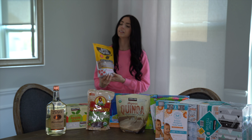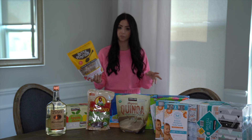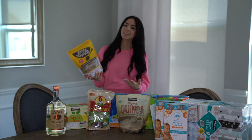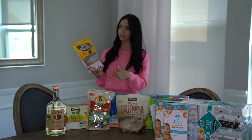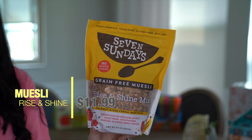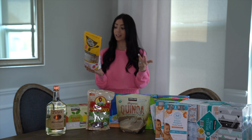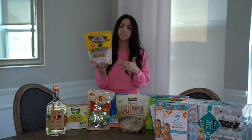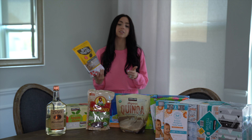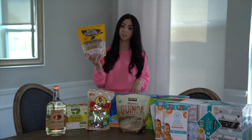Moving along to breakfast foods — I love Seven Sundays. I've been a huge fan since they were a tiny brand only available at Whole Foods. My girlfriend and I used to spend like $13 on the smallest bag of muesli about five years ago. Now they're a big brand and sold at Costco. This is one of the newer flavors — the rise and shine mix. It's grain free: toasted coconut, almonds, pecans, super seeds, strawberries, cherries, bananas, dates, and vanilla. The super seeds are chia, sesame, flax, and pumpkin. This muesli is completely unsweetened yet so sweet — you don't need to add any sweetener. You can eat it cold, warm, or sprinkle it on top of an acai bowl.